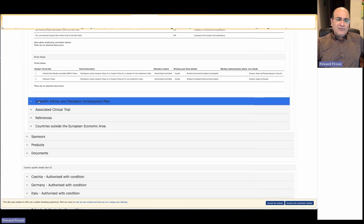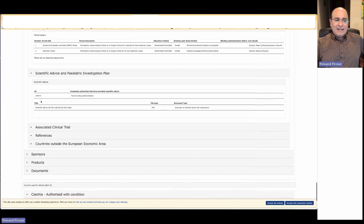We also have a section for scientific advice on the pediatric investigational plan. As we know, pharmacology in the pediatric population is not the same as in the adult population, and even adult pharmacology may differ from the elderly. The absorption, distribution, metabolization, and excretion processes in the body may change based on age, disease conditions, temperature, and stress level.